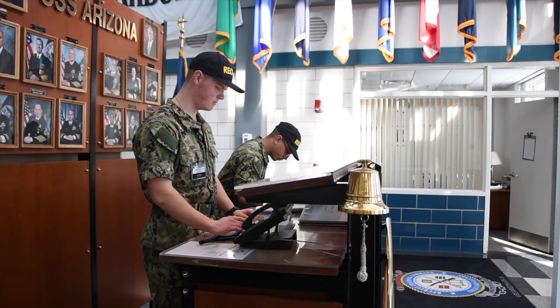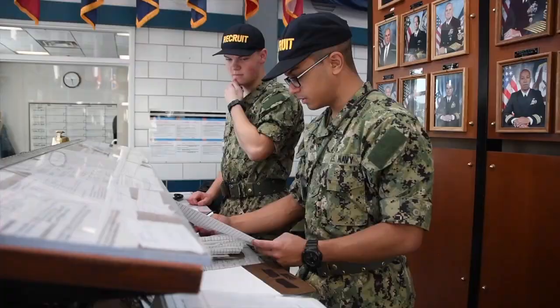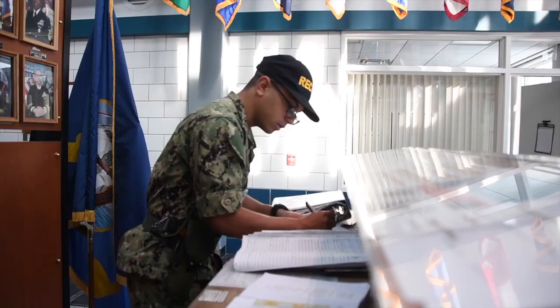All sailors stand watch. Watch standing is a foundation of operations at sea. Recruits are taught watch standing principles through hands-on experiences, learning by deliberately practicing each watch station as it is performed in the fleet.